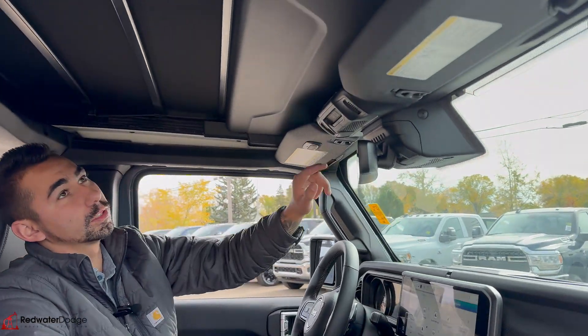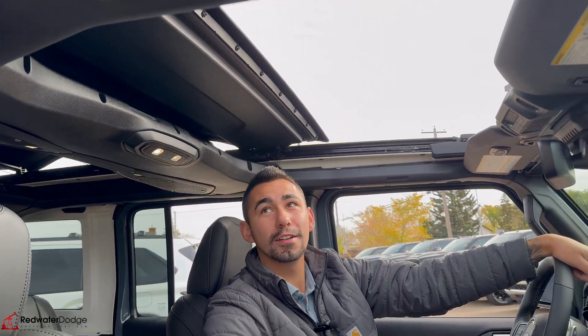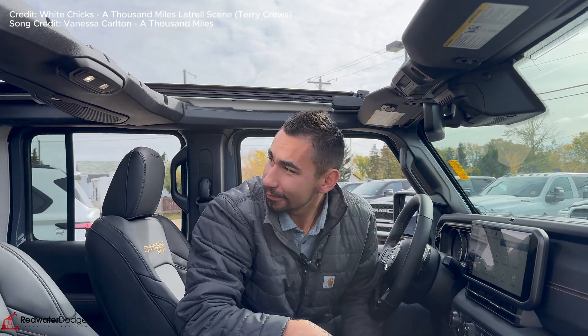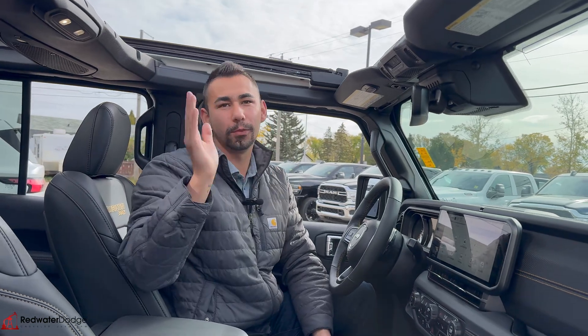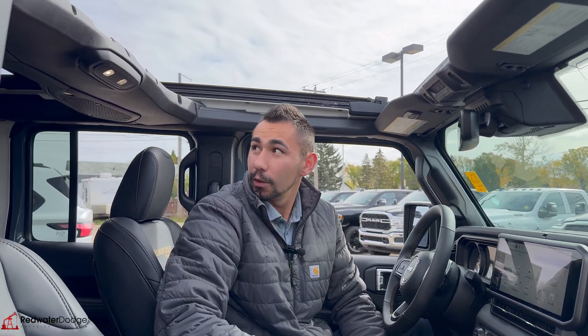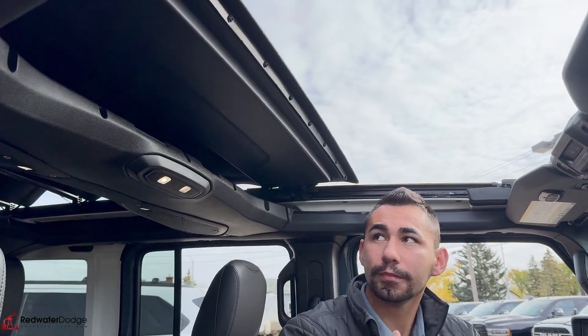The big thing I want to show you is the one-touch Skytop. Check this out — boom, look at that. I've never seen it open like that on a truck. That is unreal. It's all one-touch like I said — hit that button and it opens up. You can even stop it halfway, so if it's kind of raining but you want just this portion open, you're good. Hit one button and it shuts right too. It's actually insulated pretty well, so in the cold weather it's not that bad.